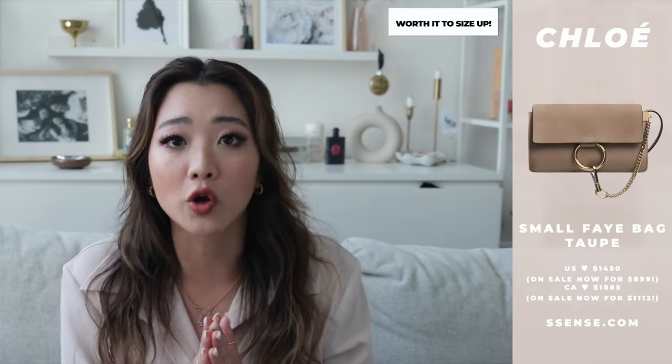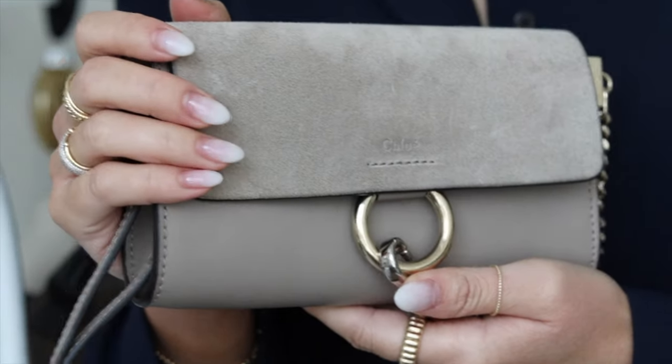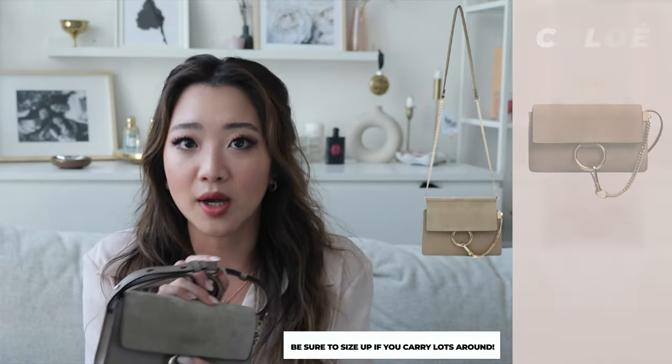Every time I shopped on the Ssense website and saw the size small — one size bigger — go on sale, I would remember the regret of not getting it. I think I would pull this bag out so much more often if I'd gotten one size bigger. It was under a thousand dollars, and for a couple hundred more it could have been a daily bag. If you're a wallet-on-chain girl this size is fine, but I'd recommend going at least one size up to a small.